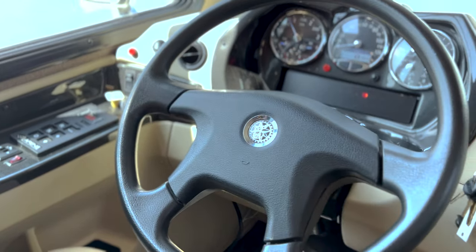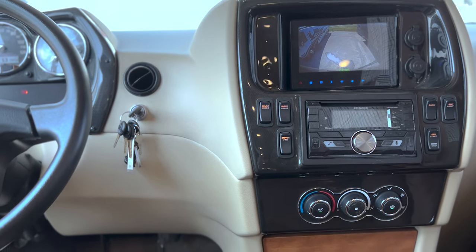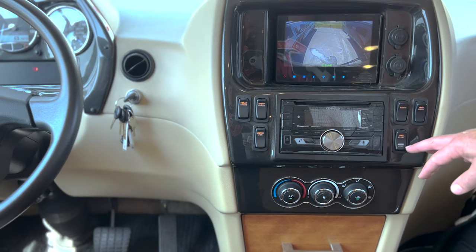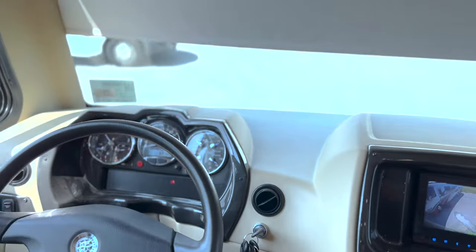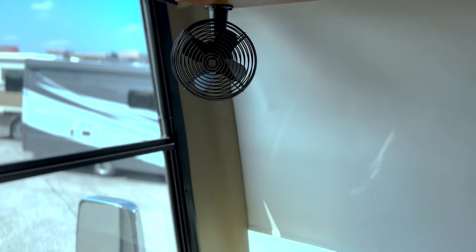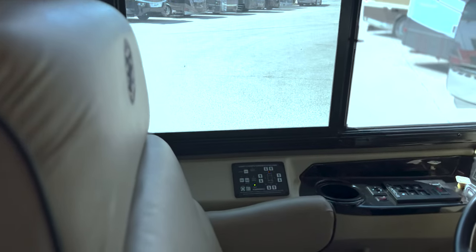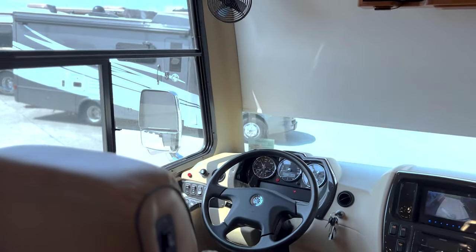You have a very simple Kenwood system here with your backup camera, side cameras, shades, power shades, and generator start. You have fans that you can control and you also have a battery boost option. Today's a warm day — we just have the front shade down and the AC on from the dash. It's very comfortable in here.